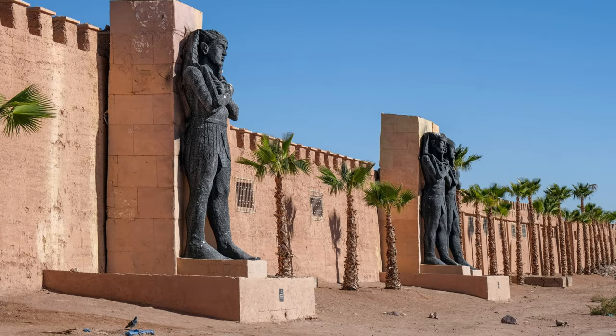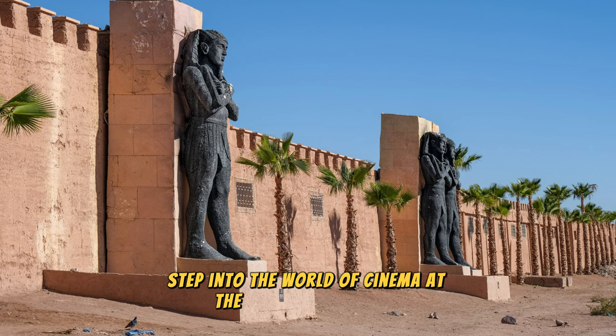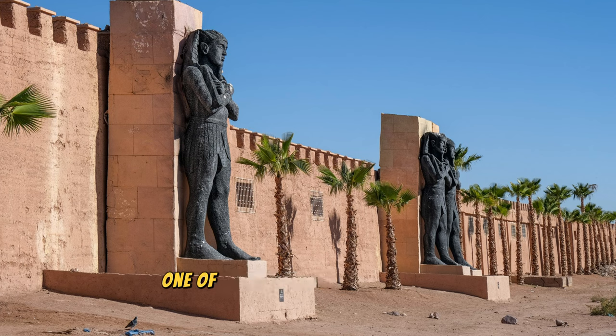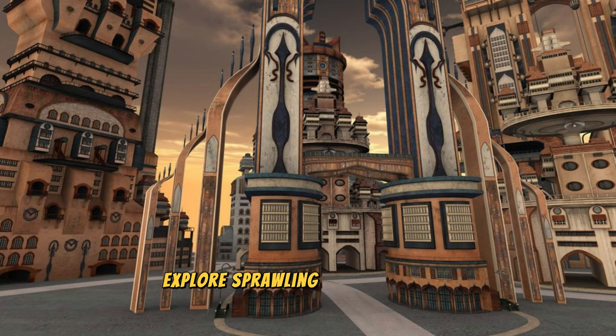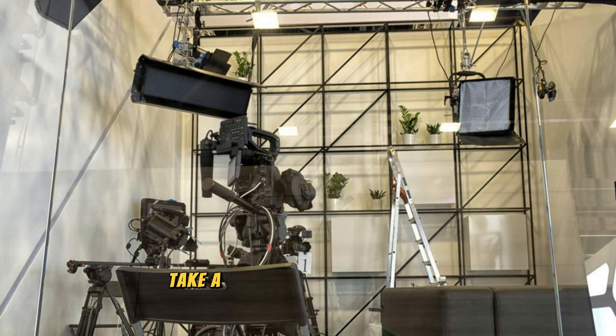Atlas Film Studios. Step into the world of cinema at the Atlas Film Studios, one of the largest film studios in Africa, located in the desert oasis of Ouarzazate. Explore sprawling sets, elaborate props, and iconic backdrops that have been featured in blockbuster films such as Lawrence of Arabia, Gladiator, and Game of Thrones. Take a behind-the-scenes tour of the studio to learn about the filmmaking process and see how movie magic is brought to life in the desert.